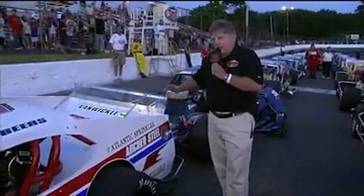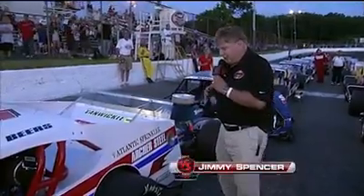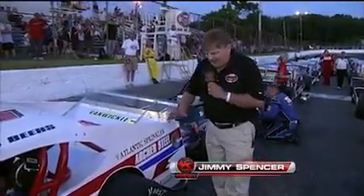Now, what about the cars? They're a lot different as well. And for more on that, we're joined by my color analyst, a two-time national modified champion. They call him Mr. Excitement. He went on to NASCAR Sprint Cup stardom — Jimmy Spencer. Jimmy?